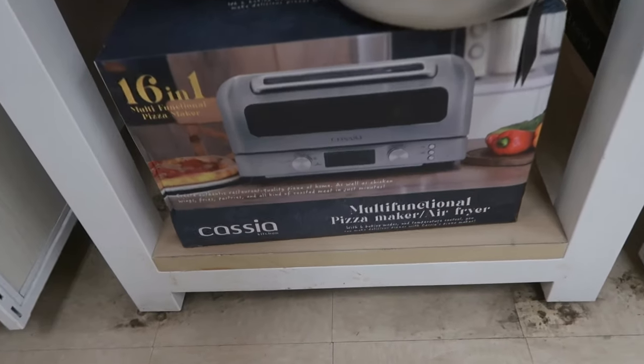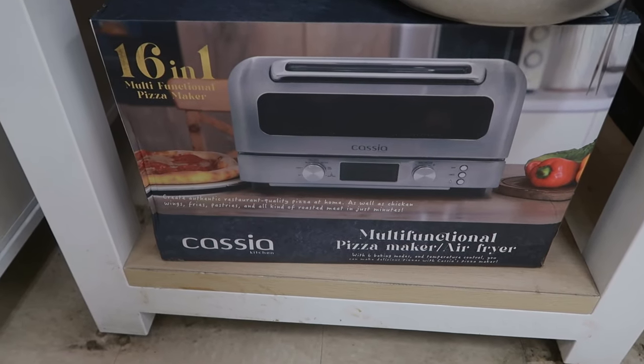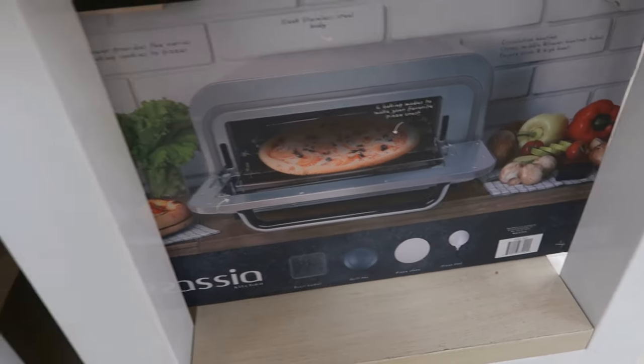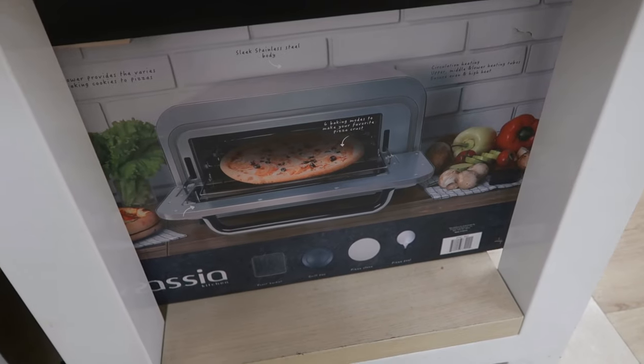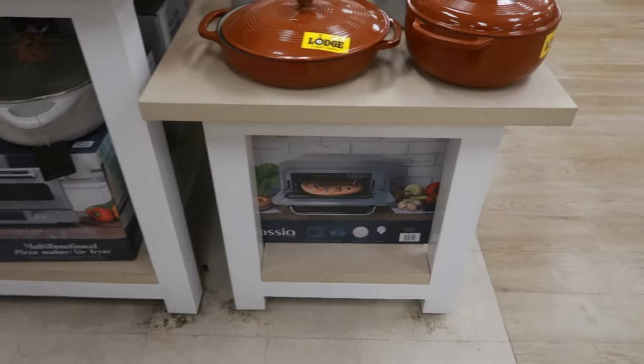Here's a multifunctional pizza maker air fryer — 16 in one. And that's what the picture looks like — the door opens and the pizza will slide out. The price on that is $150. I think that's pretty good to have 16 things in one, and it'll fit a whole pizza.